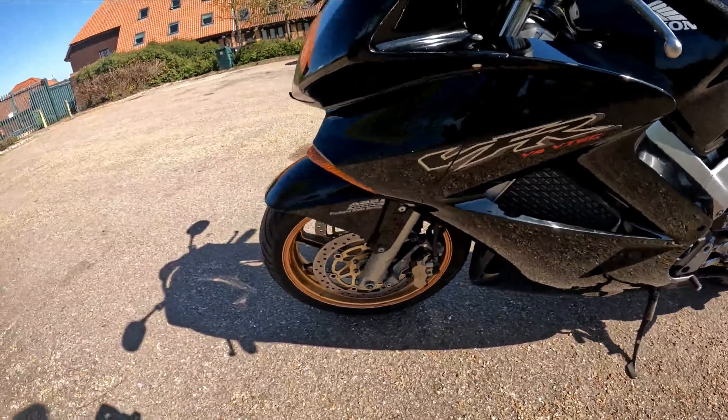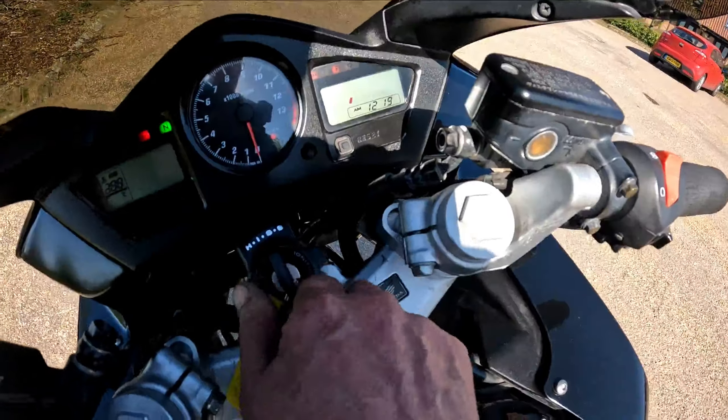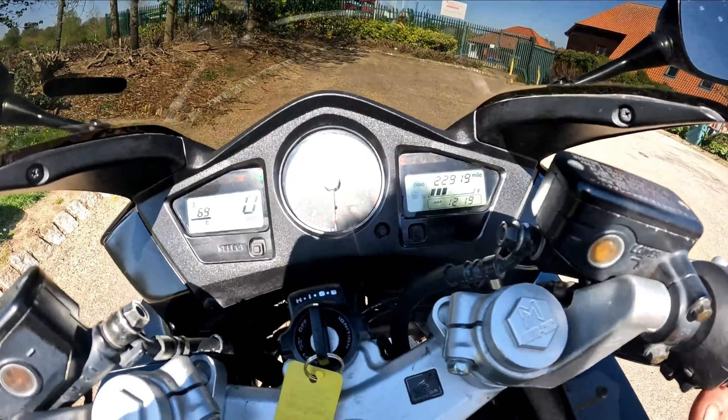Looking down the nearside of the bike, as you can see it's in very, very good condition for an O2 plate. Decent front end on this — it has 25mm risers, the Moto CNC risers. On the clock: 22,919 miles.